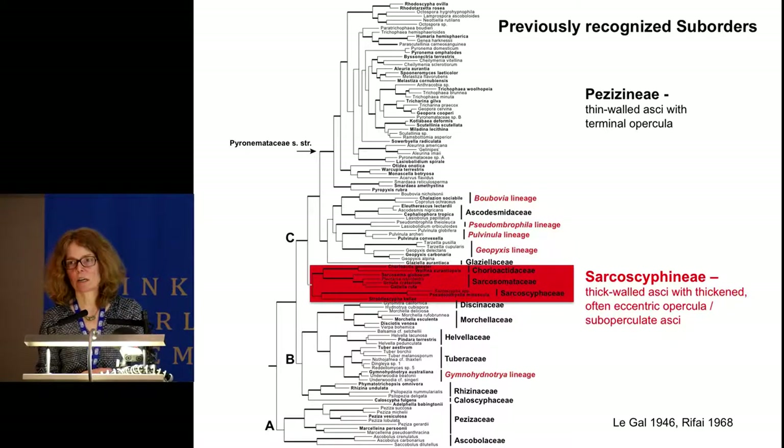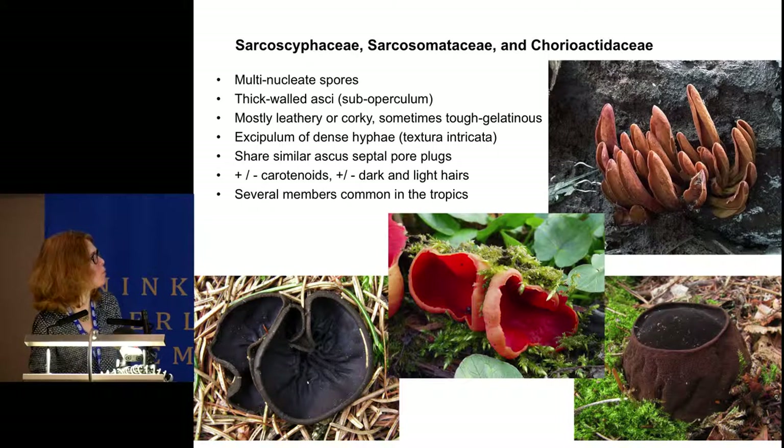In earlier work, Pezizales were segregated based on ascus structure. Légale segregated two groups: those with thin-walled asci and terminal opercula, and those with thick-walled asci with thick and often eccentric opercula—this latter group she recognized as the sub-operculate discomycetes. Réffy later recognized this group as the Sarcoscyphoideae, a suborder, and the rest of the order as the suborder Pezizineae. Including protein-coding genes, the Sarcoscyphoideae is highly supported as a monophyletic group, also supported by several morphological characters including spores with multiple nuclei and a special type of pore plug.